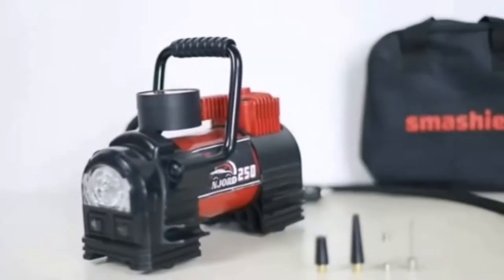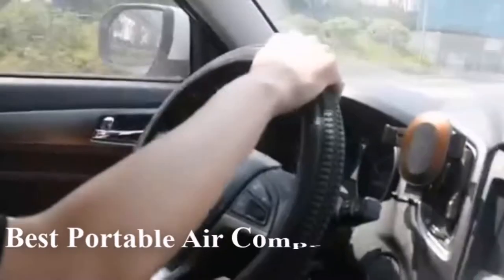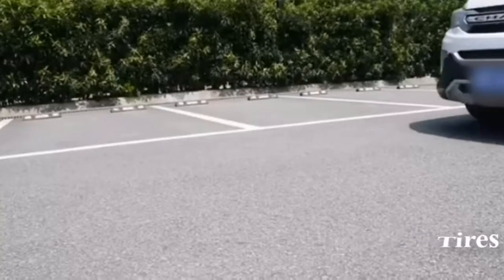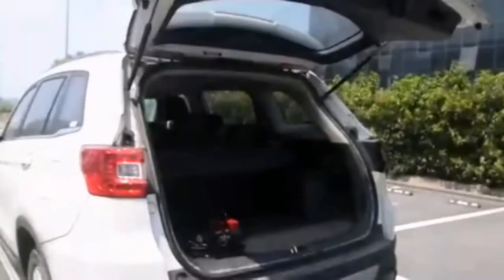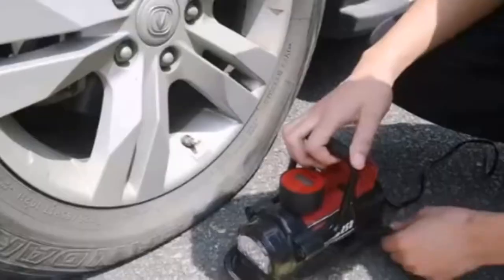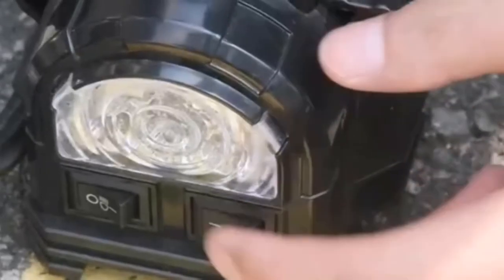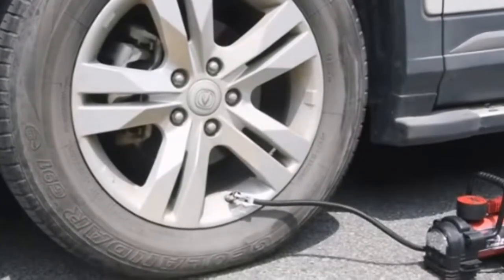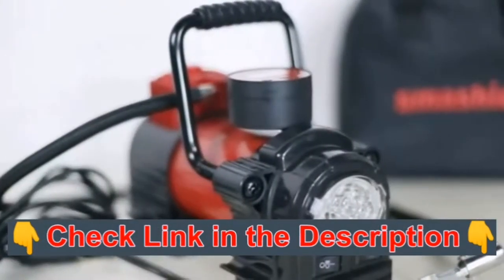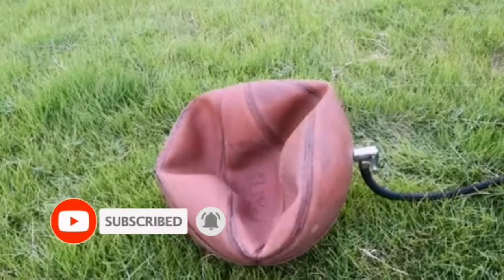Welcome to Tools Advisor. In this video we're going to check out the five best portable air compressors for tires you can buy right now. We made this list based on performance, features, manufacturer's reputation, value for money, and most importantly, reviews of actual users. For more information and updated prices, please check the product links in the description below, and don't forget to subscribe.